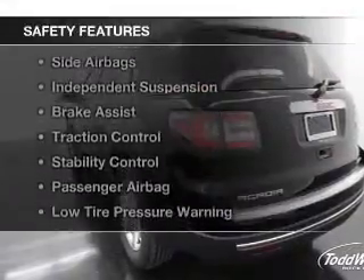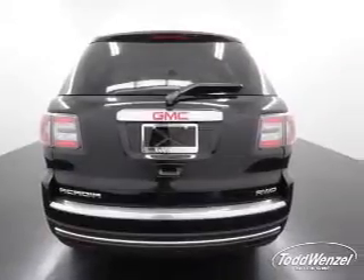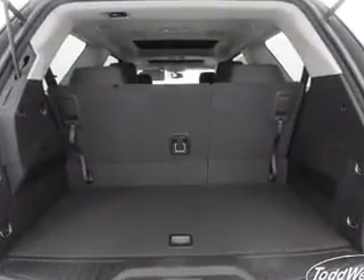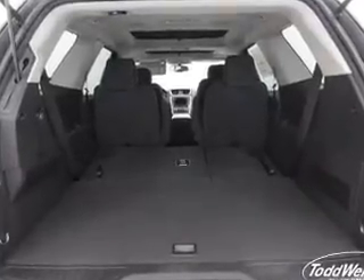Cruise control is also included. Safety was made a priority with these features: curtain head airbags, side airbags, independent suspension, brake assist, traction control, stability control, a passenger airbag, low tire pressure warning, and anti-lock brakes.